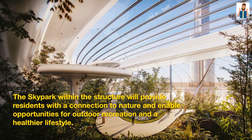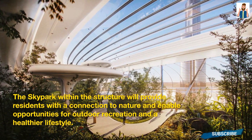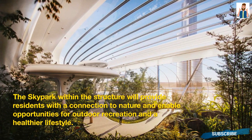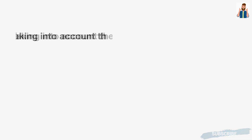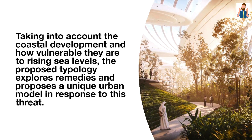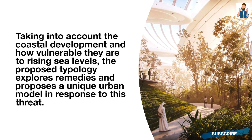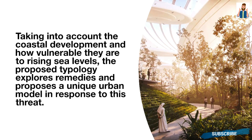The skypark within the structure will provide residents with a connection to nature and enable opportunities for outdoor recreation and a healthier lifestyle. Taking into account coastal development and how vulnerable these areas are to rising sea levels, the proposed typology explores remedies and proposes a unique urban model in response to this threat.